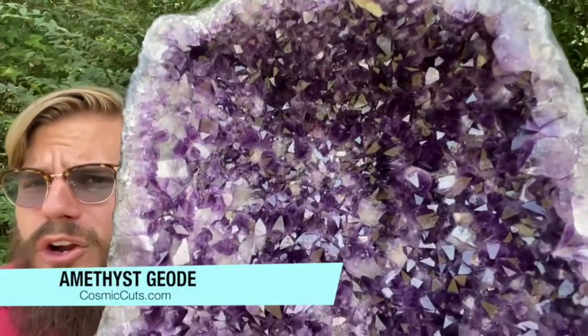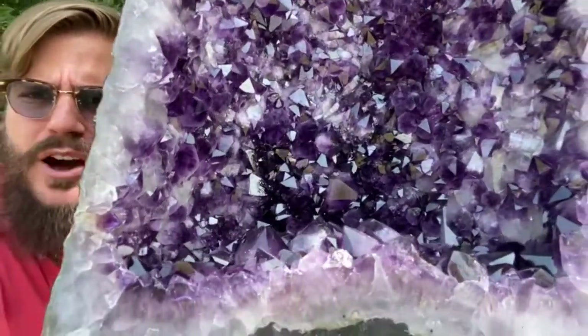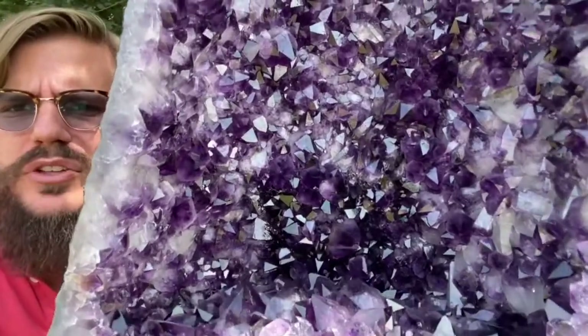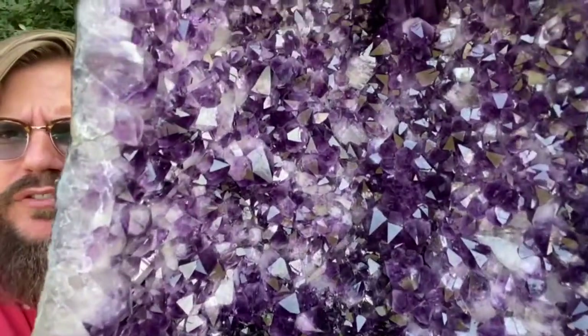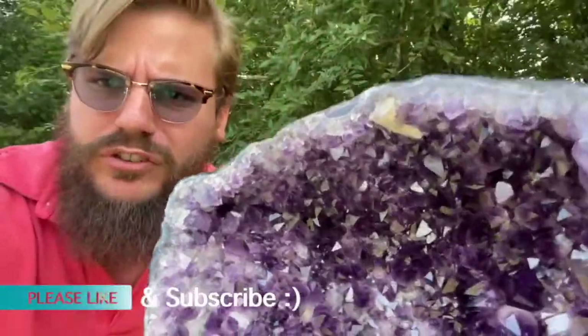Greetings, my friends. Michael Parrish with Cosmic Cuts here. With 80 pounds of healing galore. Only Mother Nature is capable of such beauty, my friends. Absolutely sensational marvel of Mother Nature.